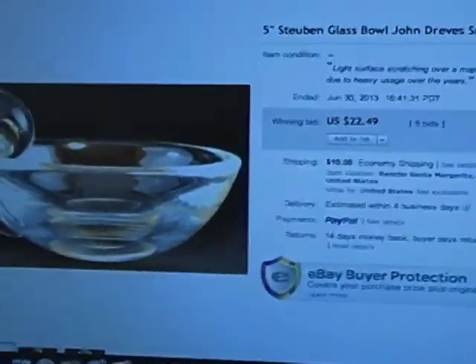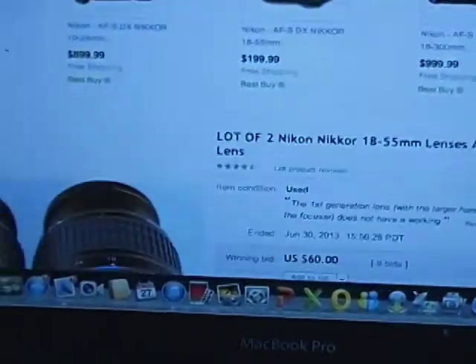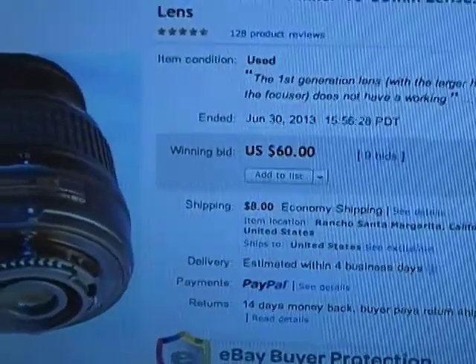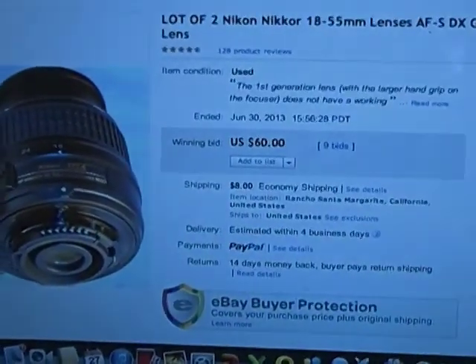First up in the sales is the Steuben bowl that was all scratched — it sold for $22.50, not bad. The two Nikon lenses that I sold went for $60. I paid $10 for both, so I did really good on those lenses — I was pretty happy with that.